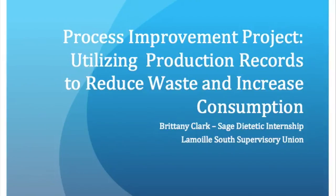Hi everyone! For my process improvement project, I focus on production records in school food service as a way to reduce waste, save time, and increase consumption.